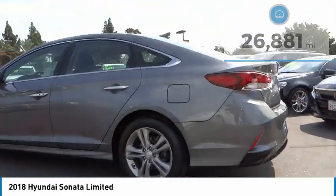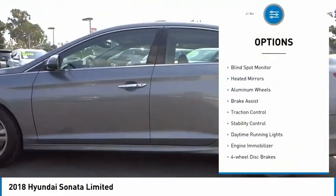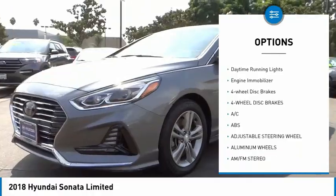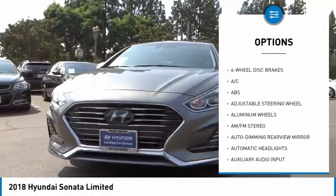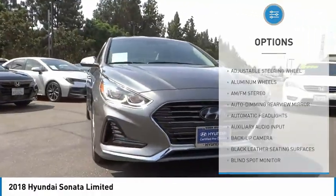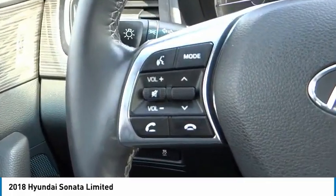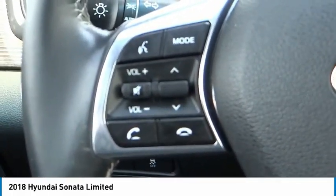Here are some of this vehicle's great options: tire pressure monitor, blind spot monitor, heated mirrors, aluminum wheels, brake assist, traction control, stability control, daytime running lights, engine immobilizer, and four-wheel disc brakes. Your new ride is just a phone call away.